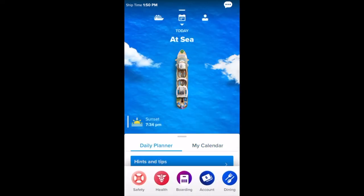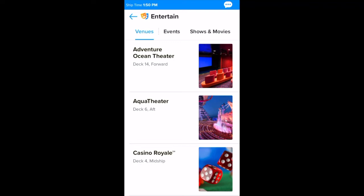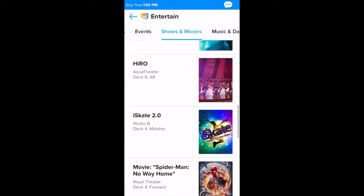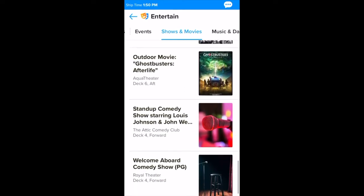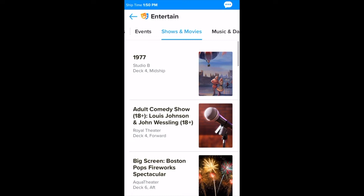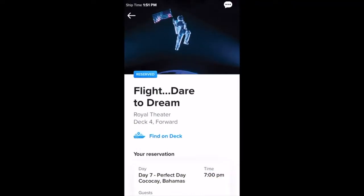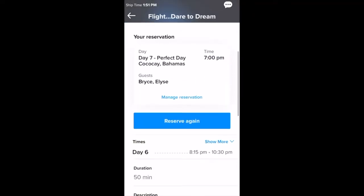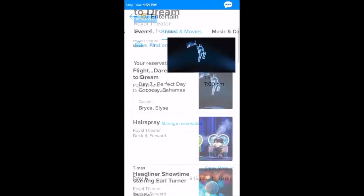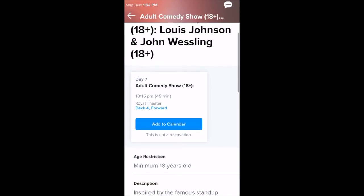Now I'm going to swipe right to the next section — this is how I made my reservations. I went to entertainment and then shows and movies. This has all the shows on our entire cruise ship. I would click into one of these. By the way, you do not need a reservation for the movies, just the shows. I'm going to click on 'Flight: Dare to Dream.' To make a reservation, I click on it and then hit 'reserve' down there. I already made the reservation, so it won't let me reserve again. It also shows the different times below — there might be two showings a day.